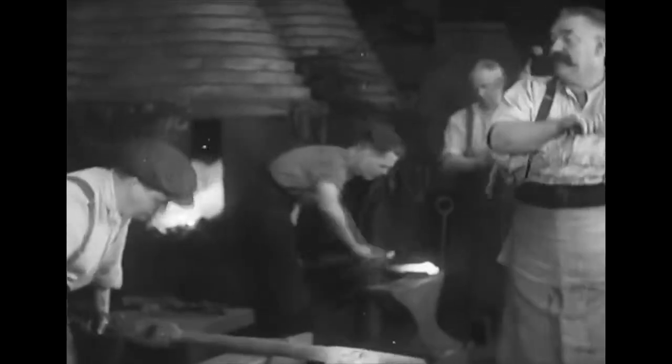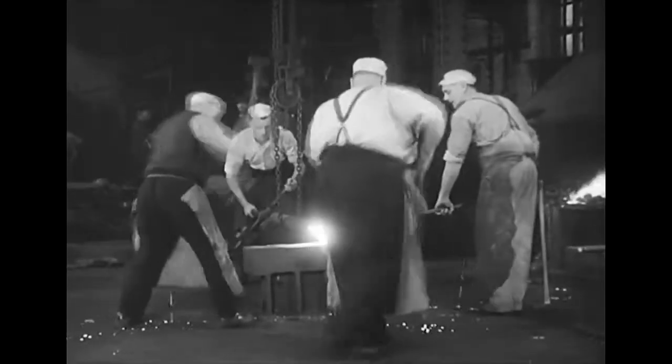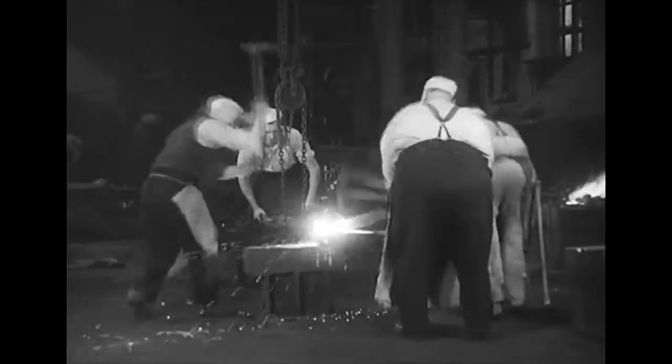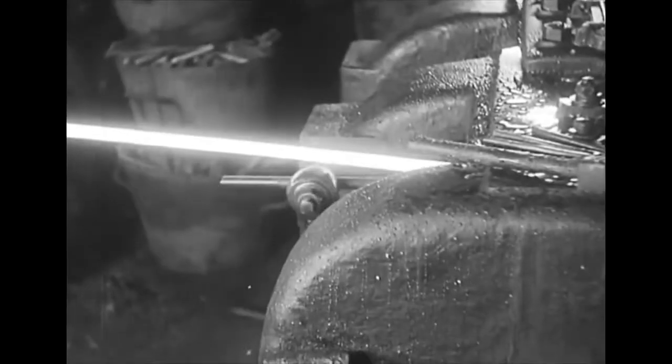Machinery does not reign supreme everywhere. Here in the smithy the merry ring of the anvil can still be heard, and brawny arms wielding the hammer still strike sparks from glowing metal. In the midst of modernity, the ancient craft of the smith still holds a place. All manner of smaller parts are made in the smithy: nuts and bolts in all sizes and variety, rivets by the tens of thousands, washers, springs and small forgings — they are all part of the grist that comes to the smithy mill.